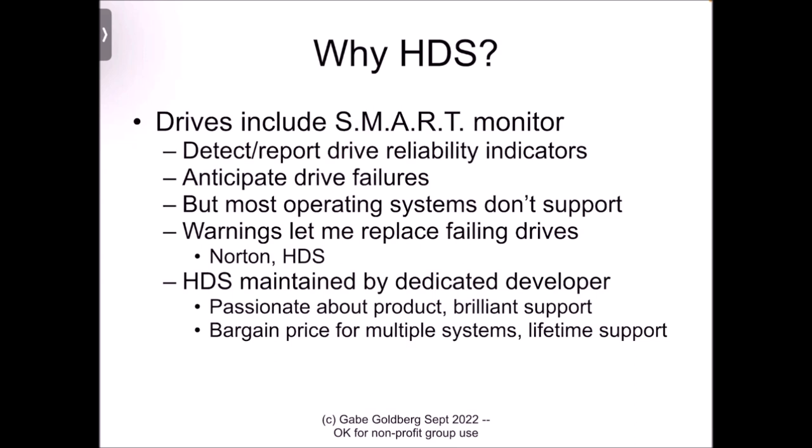The reasons for using Hard Disk Sentinel are basically to get a window into the health of your device — it lets you detect, analyze, and report reliability indicators. Most importantly, it lets you anticipate drive failures. Even though storage devices have had the SMART facility for many years, most operating systems including Windows don't disclose that information to the user in a usable format. Over the years, probably two or three times, different monitors have alerted me to problems that were going to happen in my storage devices.